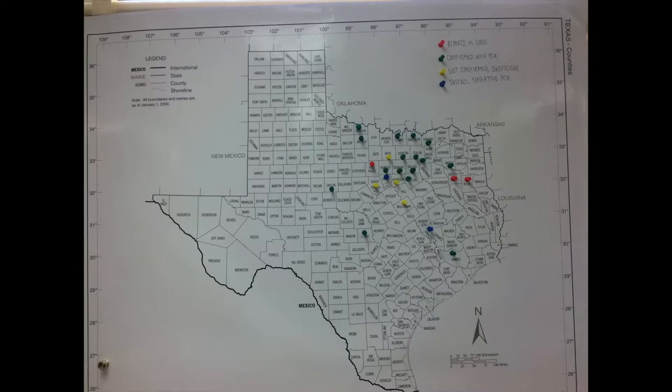In this picture, you can see that the green thumbtacks represent the counties that have been confirmed to have Rose Rosette. The blue ones were tested and came up negative, and the yellow thumbtacks represent ones that have not been confirmed, but our researchers are suspicious of.